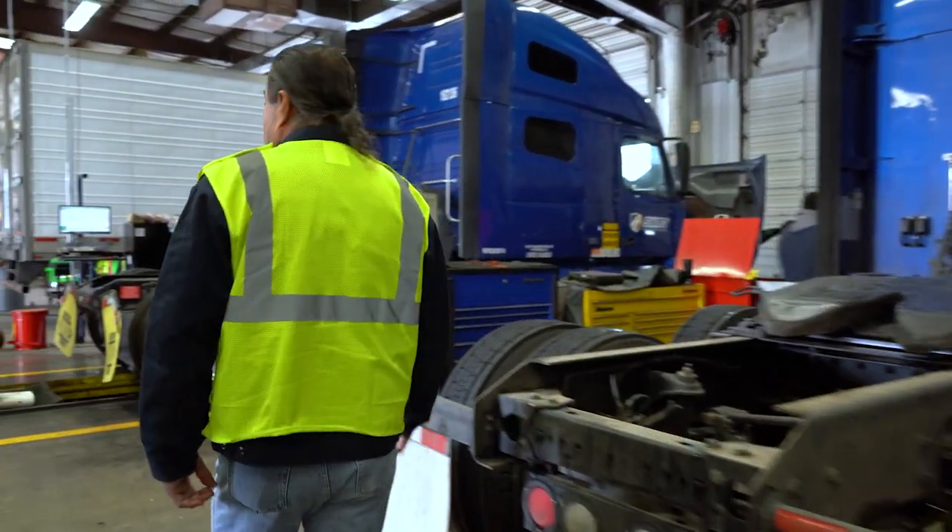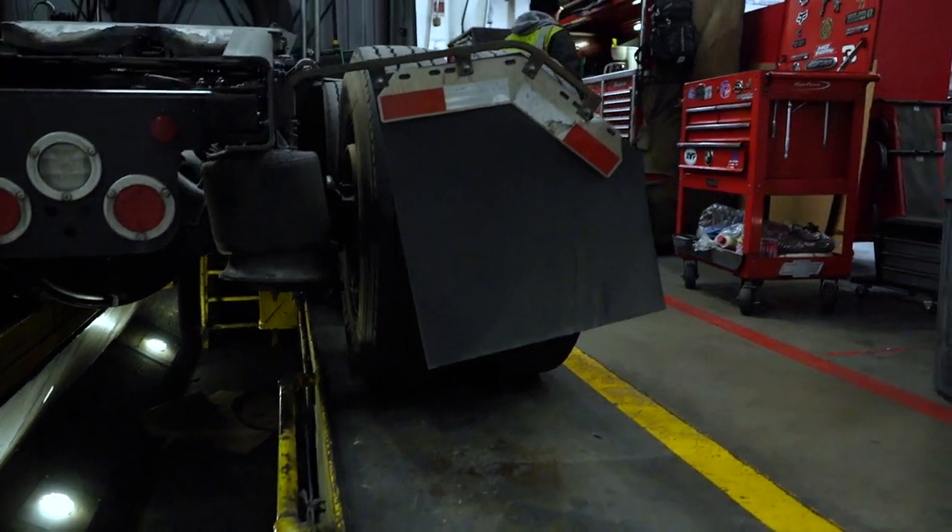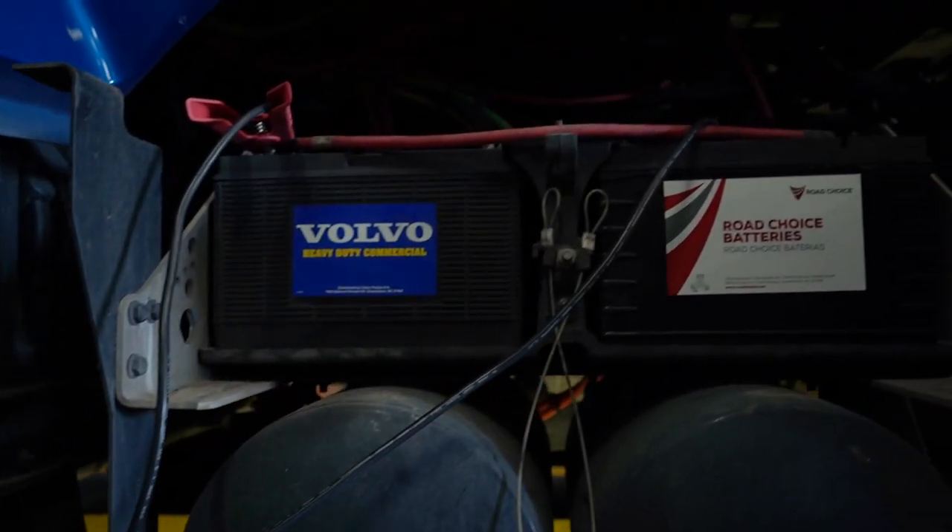Here is our PM bay. This is where we do oil changes — just like Jiffy Lube — and any type of services like that.